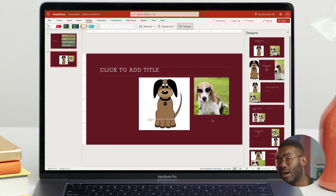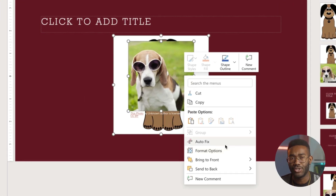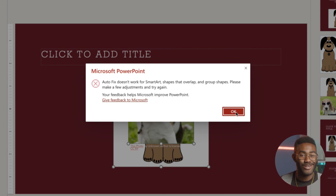This feature is pretty spot on when working with icons, shapes, and images. However, don't try this with smart art or overlapping images. AI still has its limitations — it can't do everything for you.